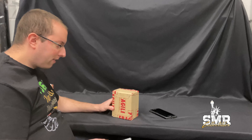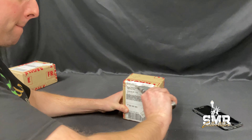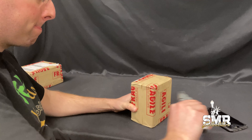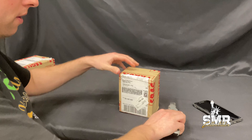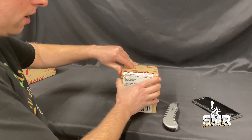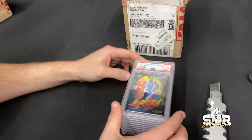Just keep watching. Alright, here we go. Okay, let's see what we got in here. We got a handful of graded cards. Let's take these out carefully and see what we got.